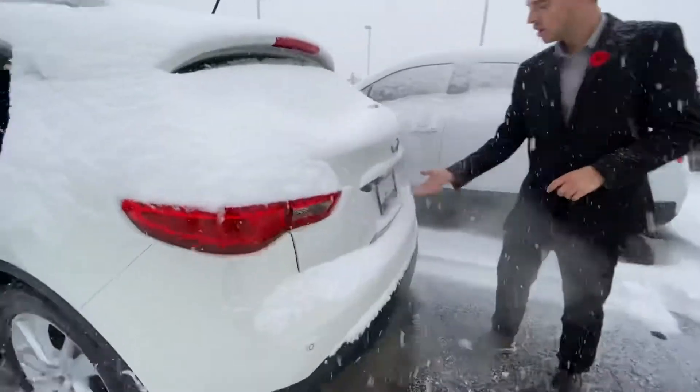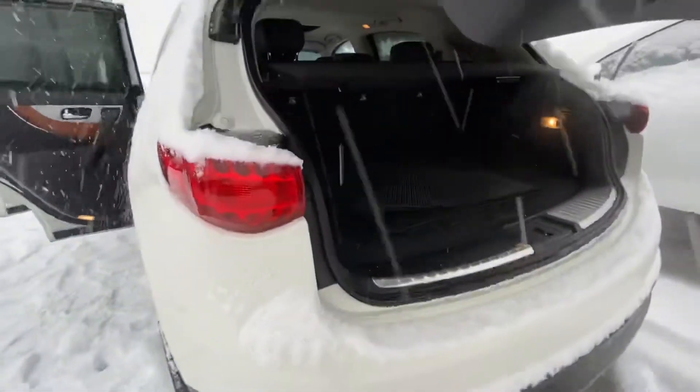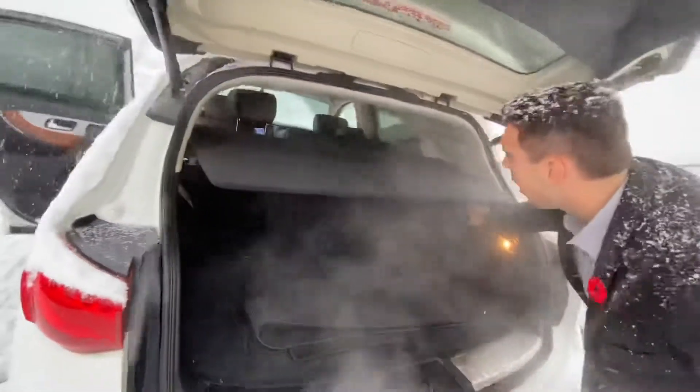On into the back, you'll see you have tons of room for any passengers with that beautiful leather seats. And follow me to the trunk here — you get a power lift gate, backup camera tucked away nicely, and tons of cargo room with those nice levers to help pull down the seats.